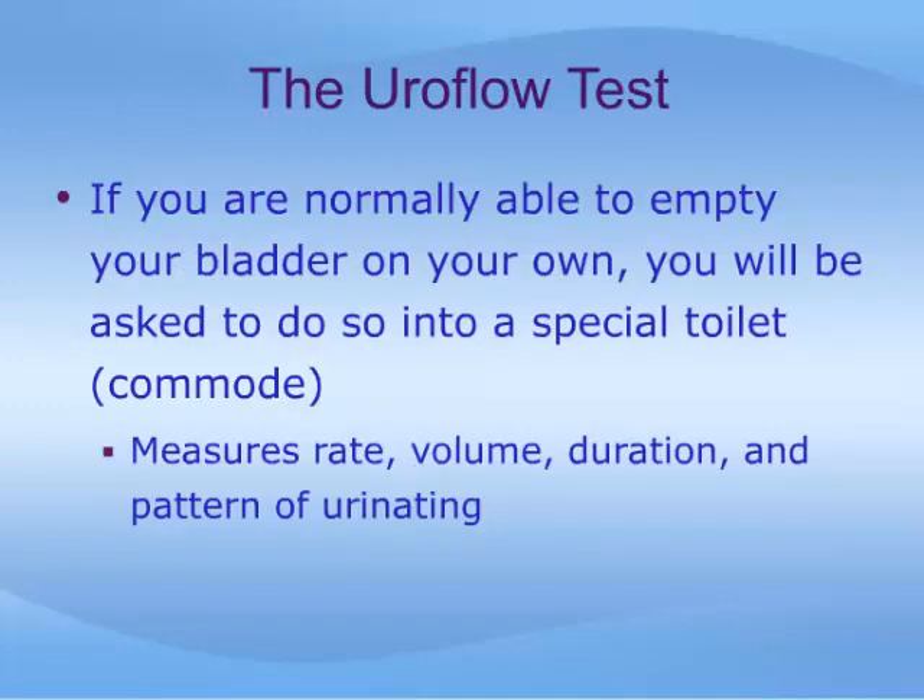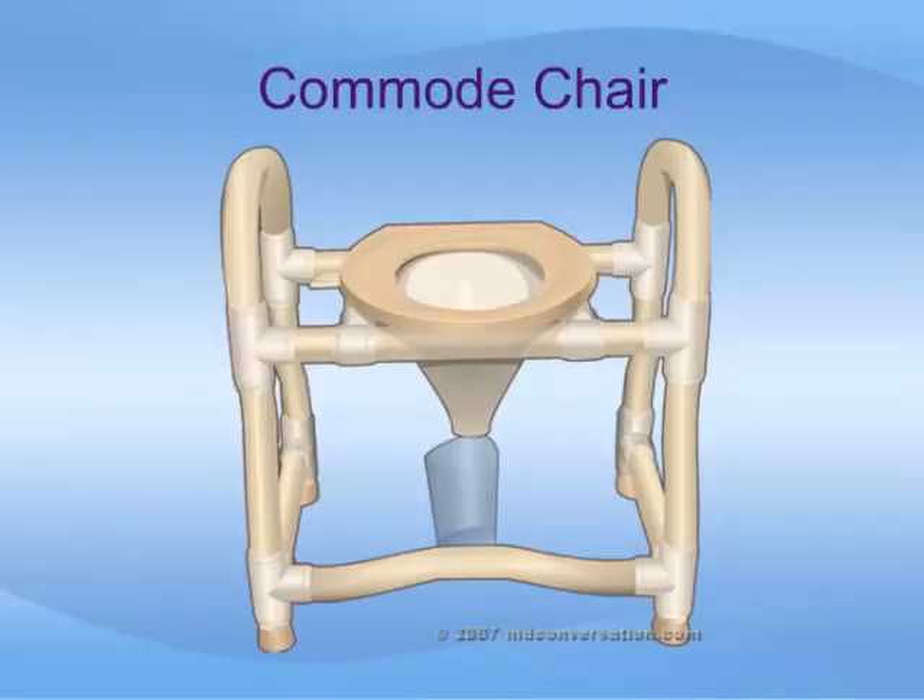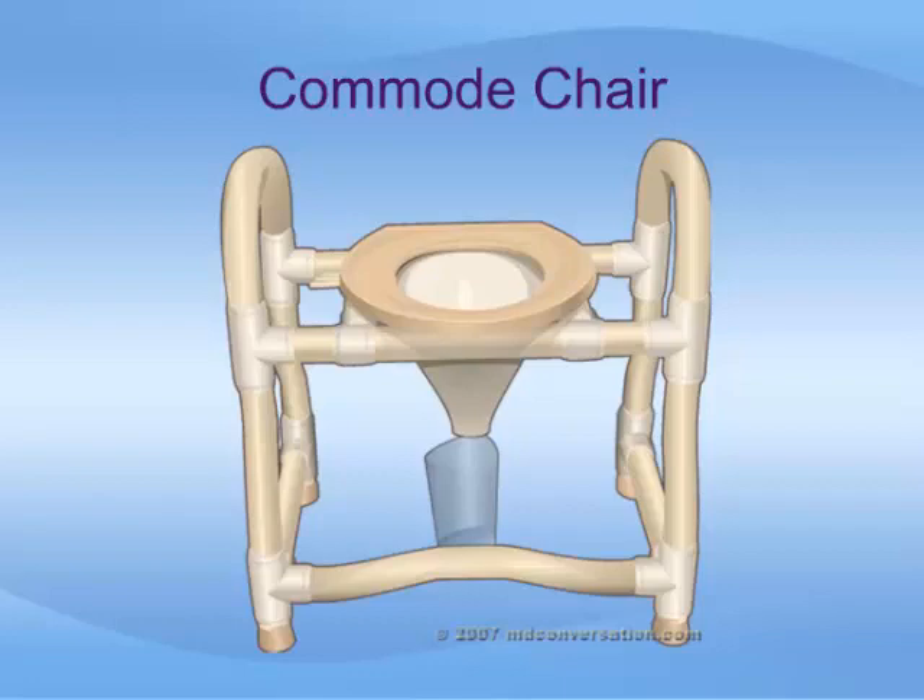If you are normally able to empty your bladder on your own, you will be asked to do so in a special toilet. This is called a uroflow test, and it measures the rate, volume, duration, and pattern of urinating. It also gives the staff something to compare to when you later have to urinate with a catheter in place. This photograph shows a typical uroflow commode. After urinating, the nurse will determine how completely you emptied your bladder by passing a small catheter into it or scanning with an ultrasound machine. This is called a residual volume assessment.